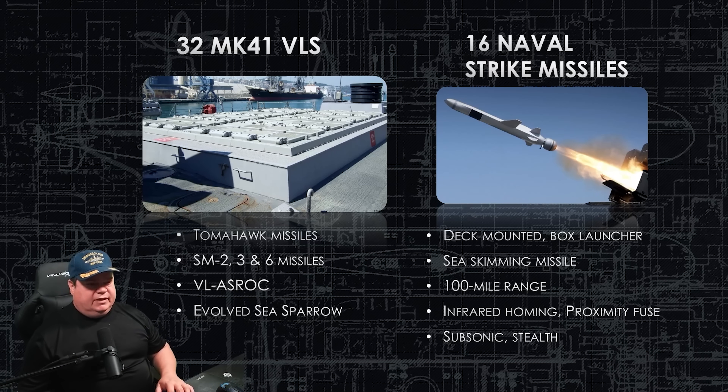The Mark 41 VLS is going to have 32 vertical launch missiles. It can shoot the Tomahawk missile, all the Standard Missiles — whether SM-2, SM-3, or SM-6 — a Vertical Launch Anti-Submarine Rocket (ASROC), which can be a bomb or an airdrop torpedo, and the Evolved Sea Sparrow, which is a surface-to-air missile. The Naval Strike Missile is one of the newest anti-ship missiles in the US inventory. The deck-mounted box launcher fires a sea-skimming, subsonic missile that goes about 100 miles, with multiple homing methods including infrared homing and a proximity fuse.